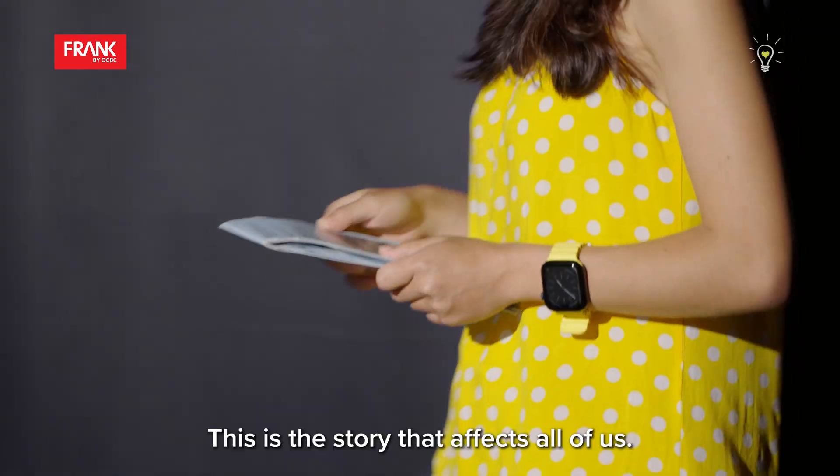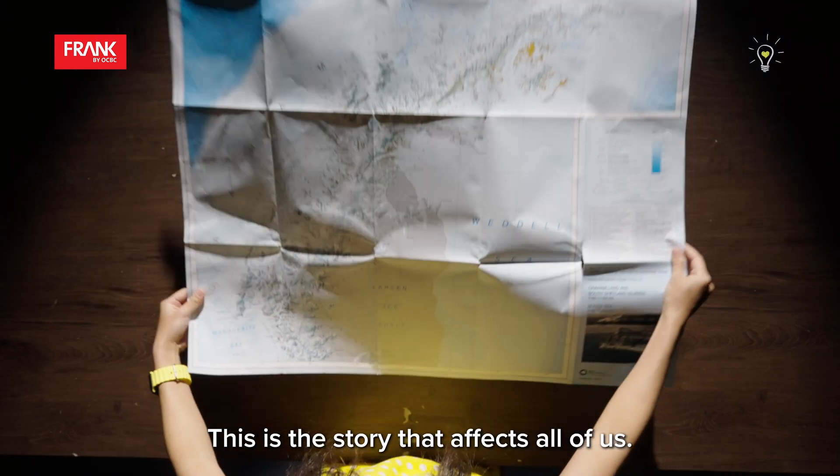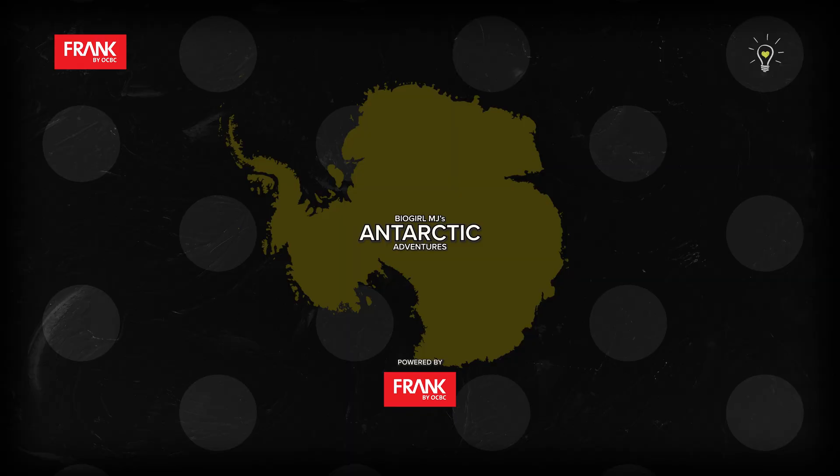This is the story of the decade. This is the story that affects all of us. This is the story of Antarctica.